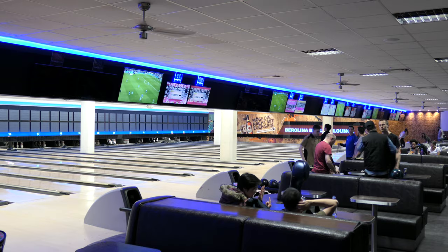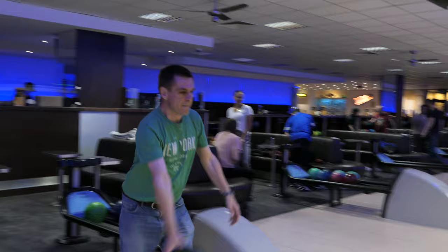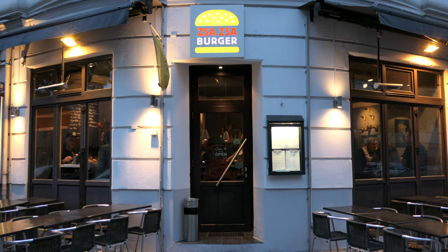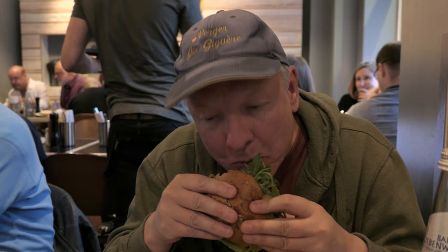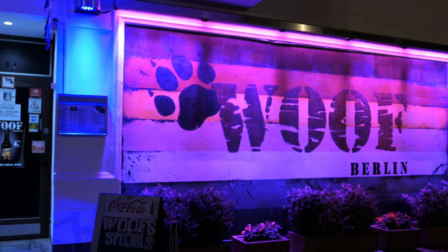Back in the city we hunt out a local bowling centre and throw a few frames — we've got to keep our hand in, otherwise Chris might beat me. We go for a tasty burger and check out some of the local Berlin gay scene. It's just a shame that in this day and age they still allow smoking in most of the bars.